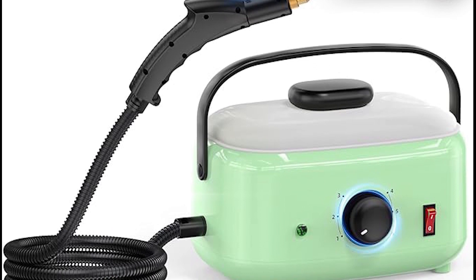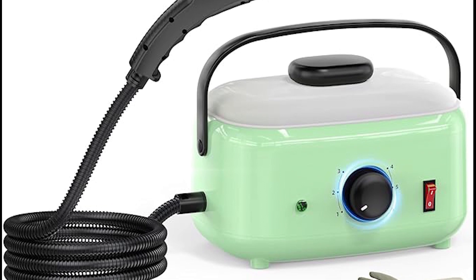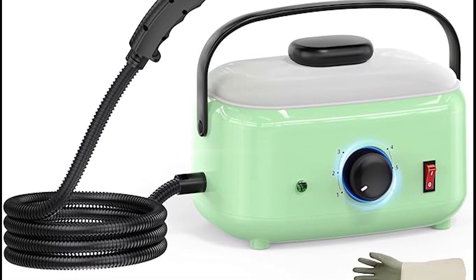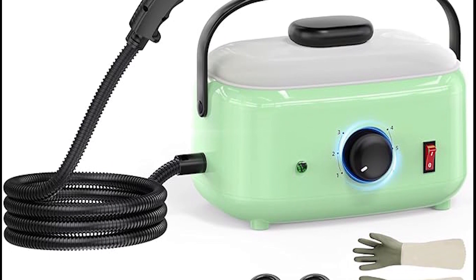With a generous 1,500 ml capacity, it ensures extended cleaning sessions without the hassle of constant refilling. Tackle dirt, grime, and stubborn stains effortlessly with the high-temperature steam this portable cleaner delivers.